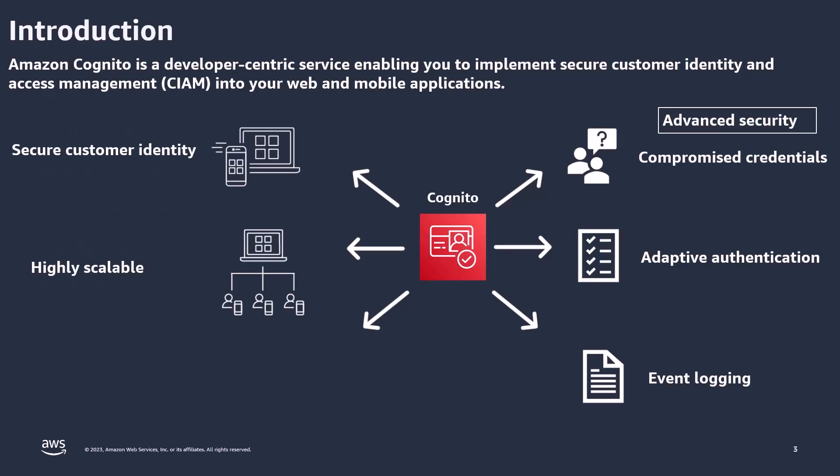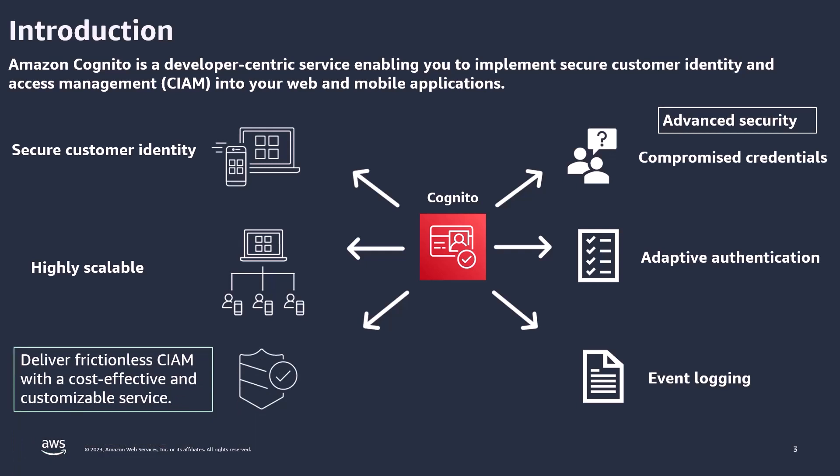So what is Cognito? Amazon Cognito is a developer-centric service that integrates secure customer identity and access management into your web and mobile applications. It's a service that's highly scalable, scaling to millions of users and hundreds of transactions per second, and it's backed by a fully managed, high-performance, and reliable identity store. Moreover, it offers advanced security features such as compromised credentials, adaptive authentication, and event logging. As a whole, Cognito cultivates an environment where your users can interact with your application confidently, knowing their data is shielded and their experience is seamless.